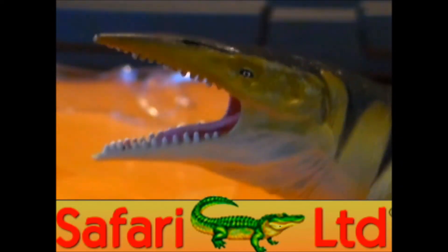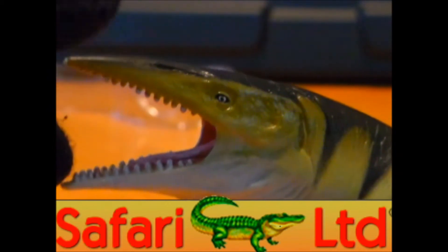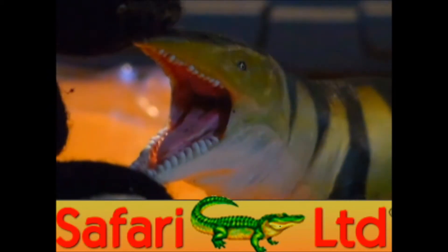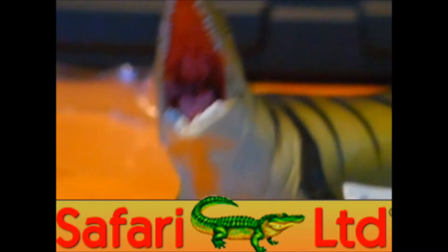This guy used to live in the oceans during the Late Cretaceous period and grew anywhere from 49 to 50 plus feet long.